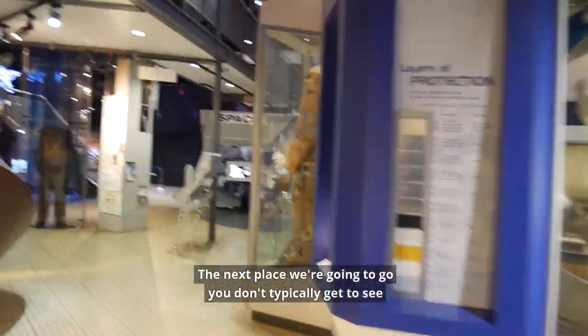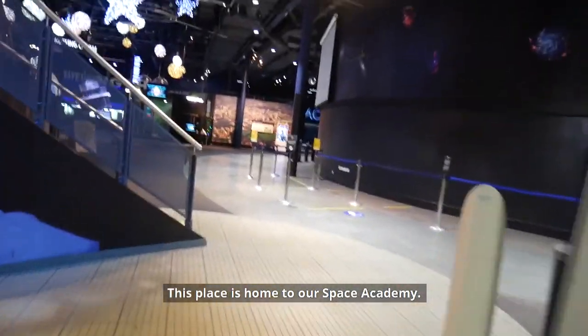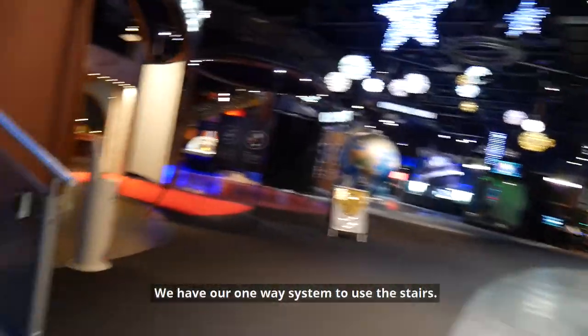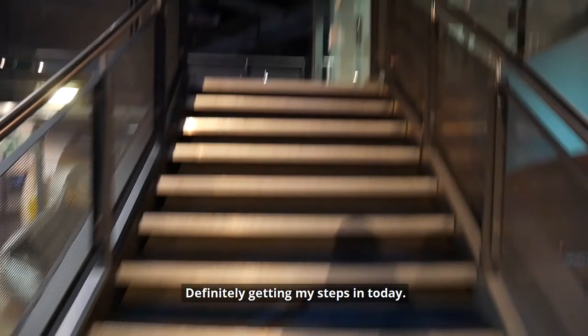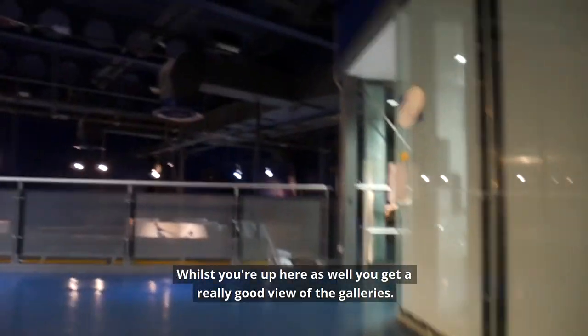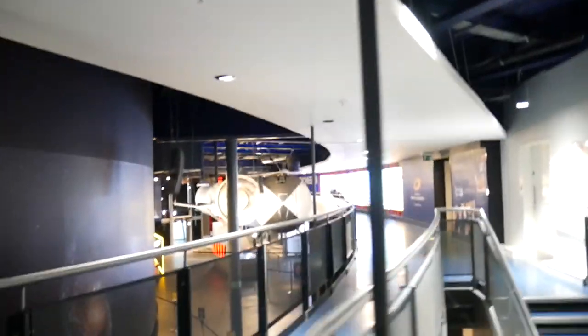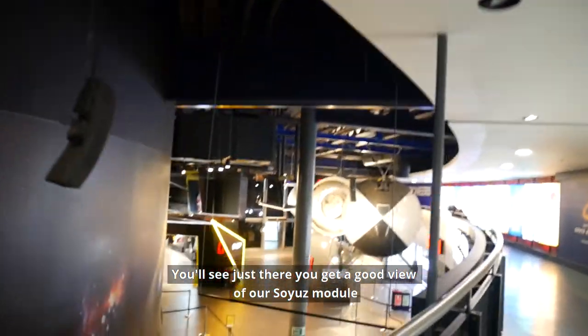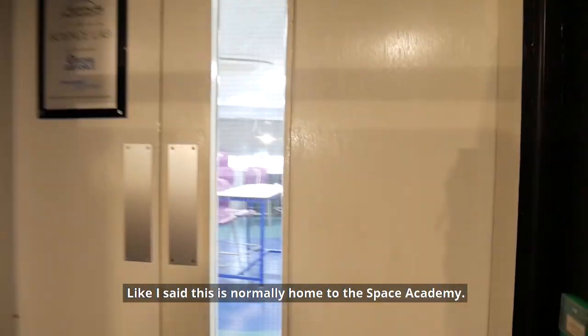The next place we're going to go you don't typically get to see on a visit to the Space Centre, and this place is home to our Space Academy. So we're heading up to the science lab. We're on a one-way system so make sure we're going up the right way to the rocket tower. Whilst you're up here you get a really good view of the galleries, and there are cool models of the International Space Station to take a look at. You can also get a good view of our Soyuz module and our Gemini module as well.